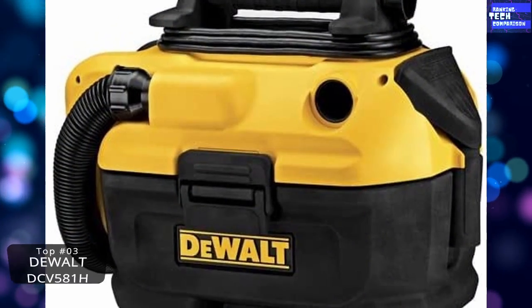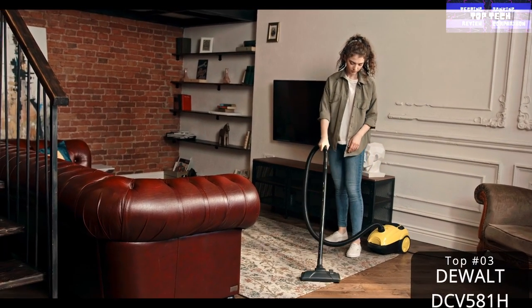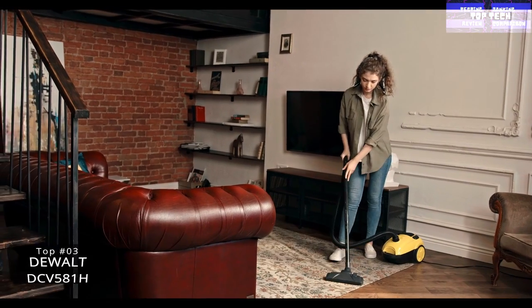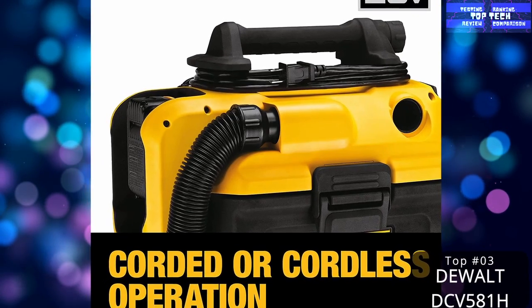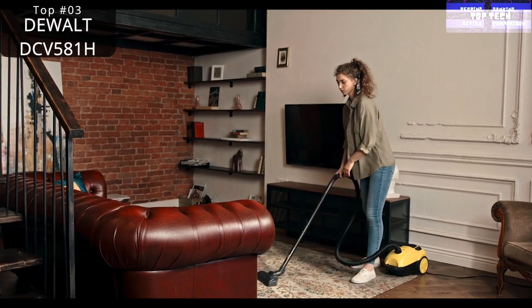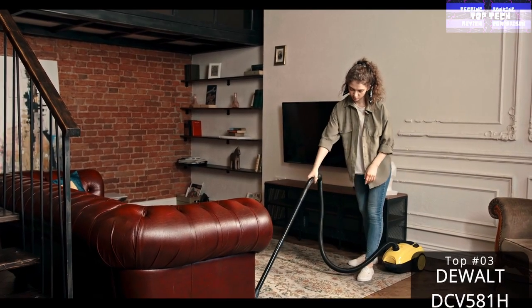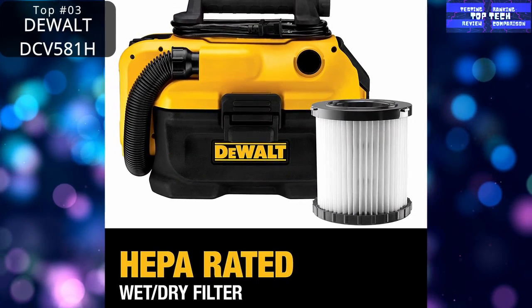Top 3: The DEVOLVE 20V MAX Wet or Dry Vacuum. There seems to be no way around it — no matter how neat and careful you try to be, every home project somehow ends up making a mess. And to clean up that mess, you need something more powerful than the average home vacuum. That's where wet and dry vacs can help. However, most home DIYers simply don't have the need nor the storage space for those larger canister models. Instead, you can grab yourself a mini model like this one from DEVOLVE. It still has super strong suction, yet it is easy to store and can be used corded or cordless.